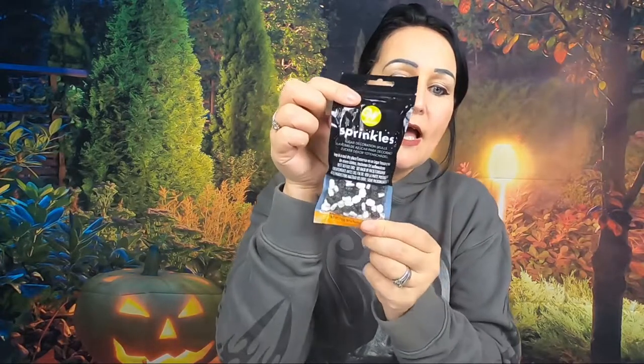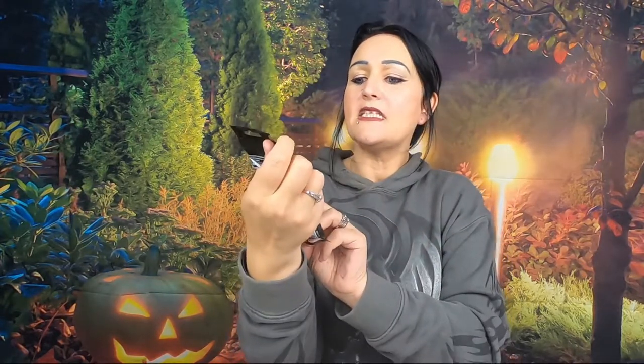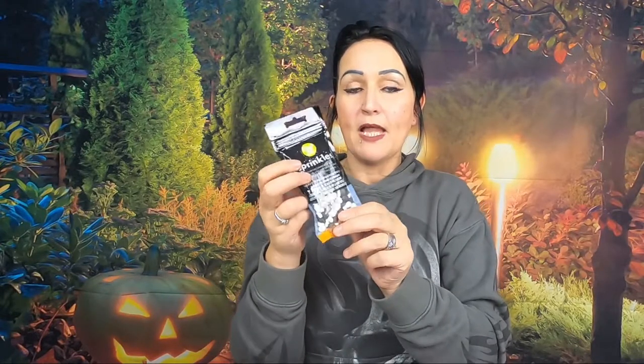I went into Hobbycraft and picked up these little black and white skull sprinkles - sugar decoration skulls. These were a pound and you get quite a lot in the bag, about 100 grams. Me and Zach make Halloween cakes with black icing and orange icing, so I'm going to go and buy the orange ones of these too. For a pound I thought they were really good so I grabbed them.